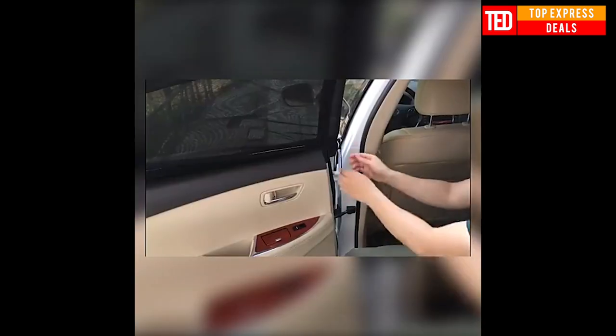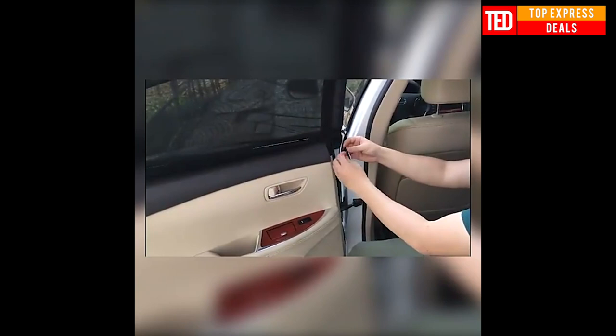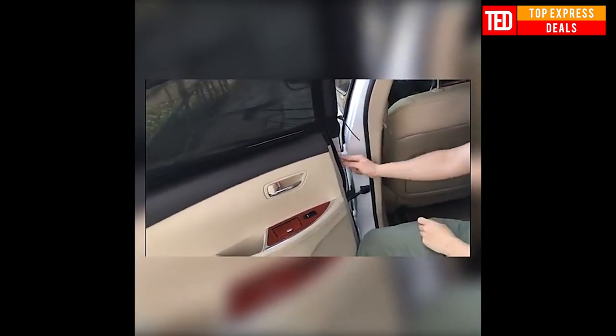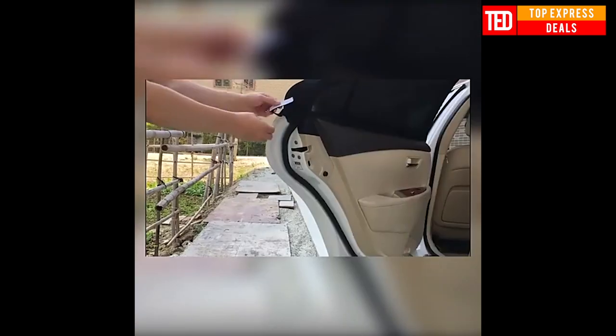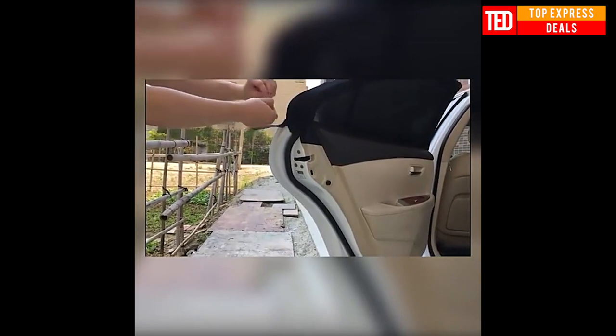Car Sunshine Blocker — mesh material placed on both sides of the glass at any time, for effective reflection and isolation of heat conduction. Constructed with flexible mesh, lightweight and foldable, occupying no room inside the car. Reduces the interior temperature and protects rear seat passengers from glare and sunburn.